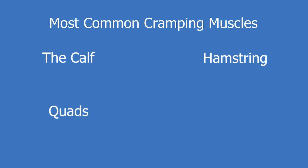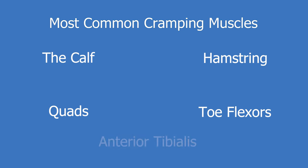The most common leg muscles that cramp are the calf, hamstrings, the quadriceps, toe flexors, as well as the anterior tibialis.